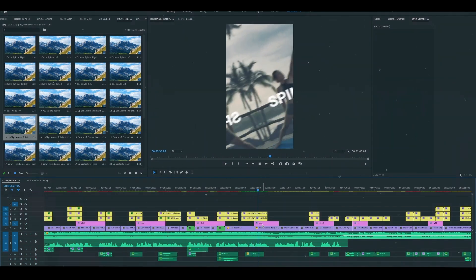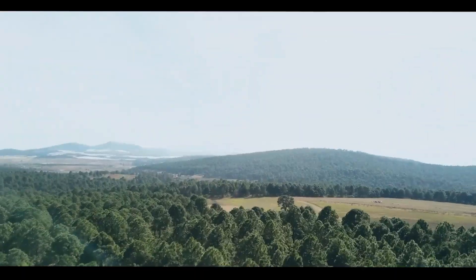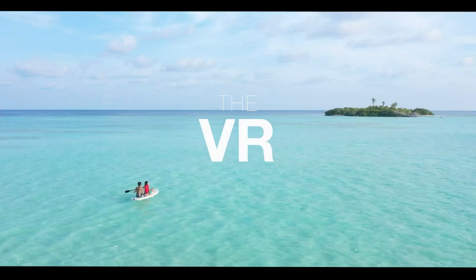Whether you're a videographer, TV broadcaster, or social media influencer, this transitions pack is perfect for making your videos stand out. Your friends and followers will be impressed, guaranteed.